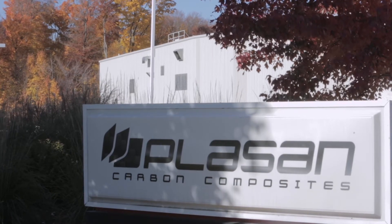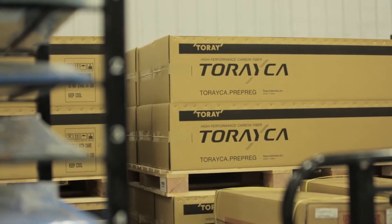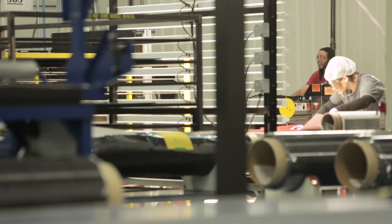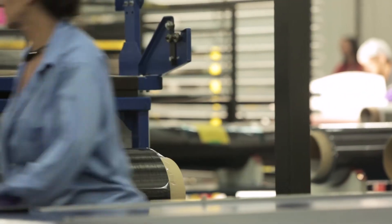Plesson had a niche business making autoclave carbon fiber parts up in Bennington, Vermont, and they wanted to see if the technology they were developing had any traction for growing the business into the future. Having the opportunity to nurture and take a new technology to market — something that no one had done in the world — was just really intriguing to me.